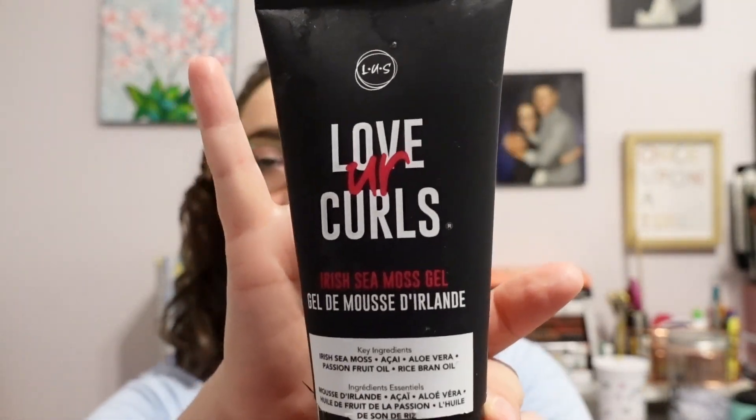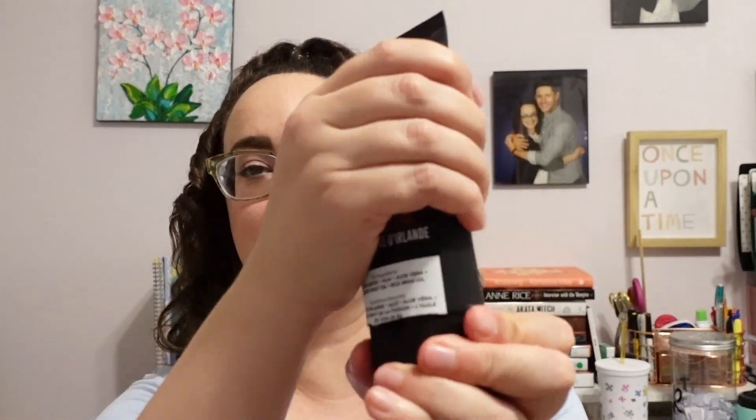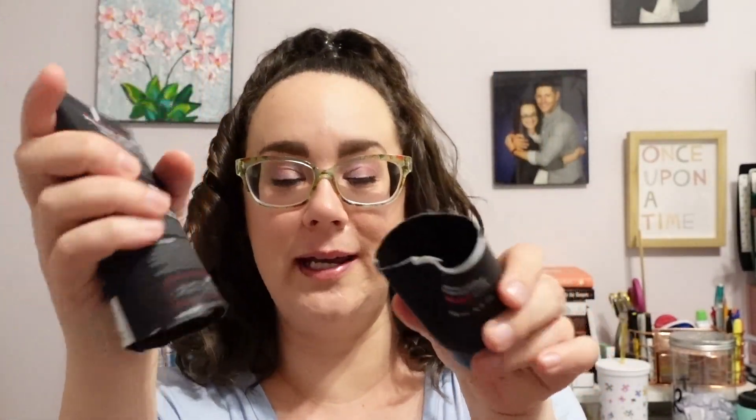Then I have a hair gel. This is the LUS — Love Your Curls — Irish Sea Moss Gel. I did cut it open so I used every bit of it. I was using this in combination with the LUS Curl Cream. I'm not using that right now, so I've moved on to a different gel I'm hoping will work a little better with what I'm currently using. But when I go back to the LUS Curl Cream, I could definitely see myself purchasing this again because they work very well in tandem.